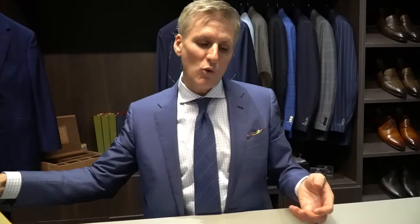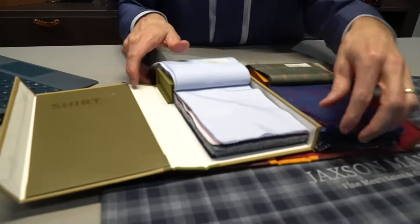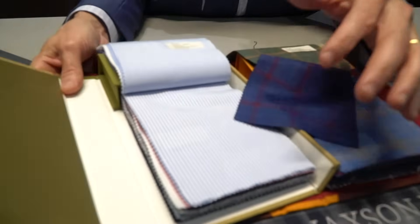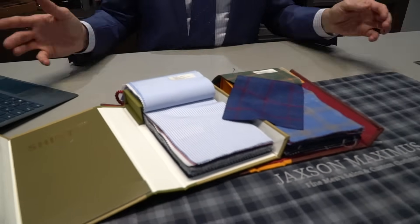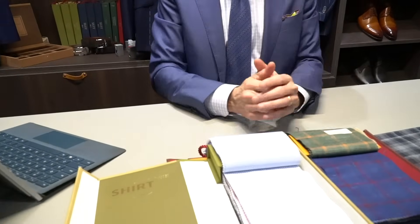From your sport coats, for example, we'll match up some beautiful shirts that would go along with them if we're doing shirts as well. We'll coordinate all of those things together and take care of designing and detailing everything — from the buttons, the linings, the monogramming — all of those things to make your garments uniquely you.